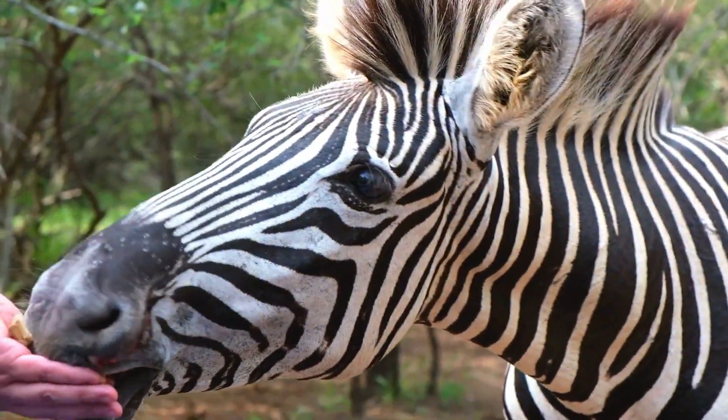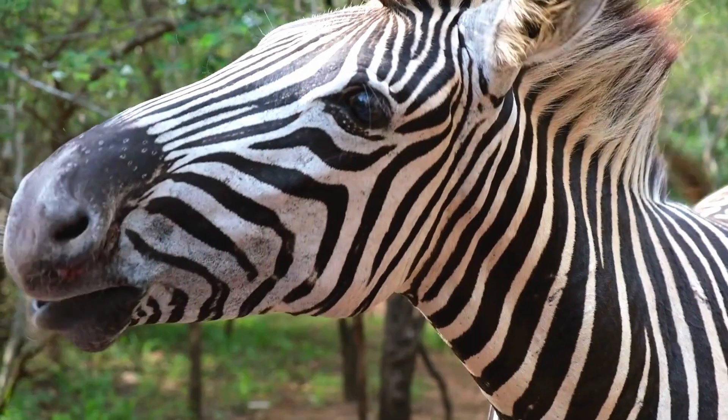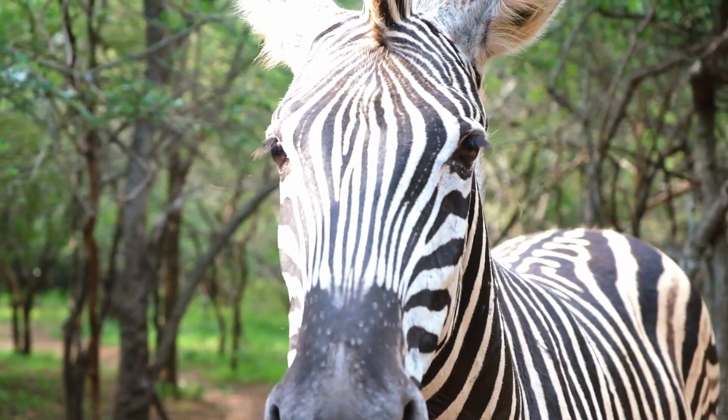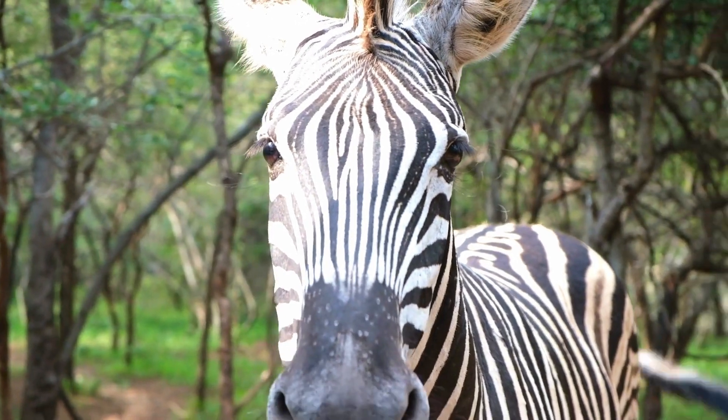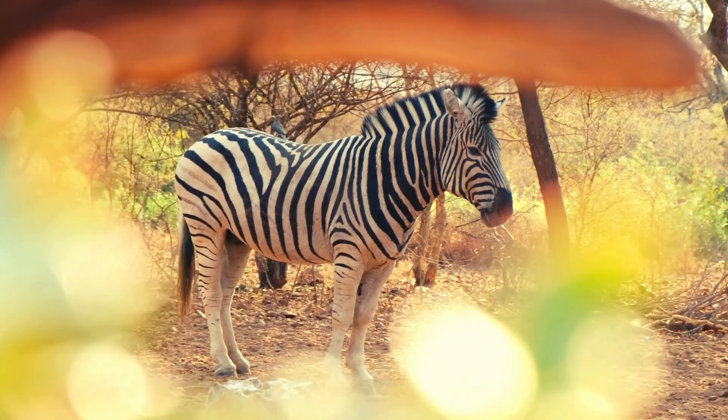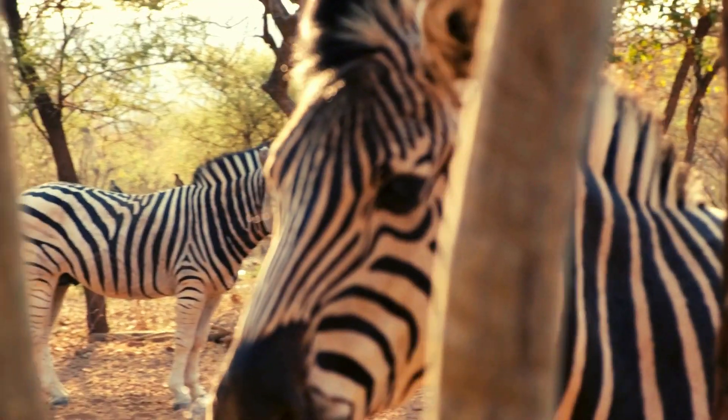Here's another fun fact. Stripes might also help with temperature control. Black stripes absorb heat, while white stripes reflect it. This creates tiny air currents on the zebra's body — nature's own cooling system.